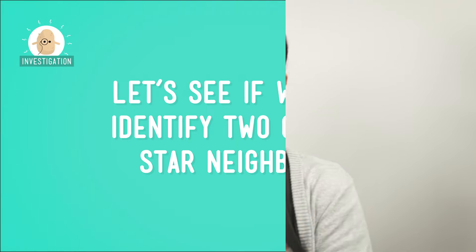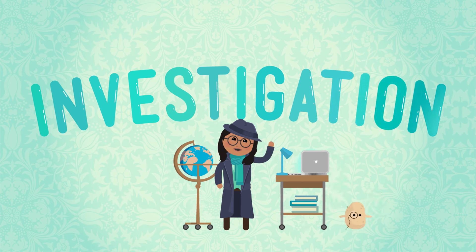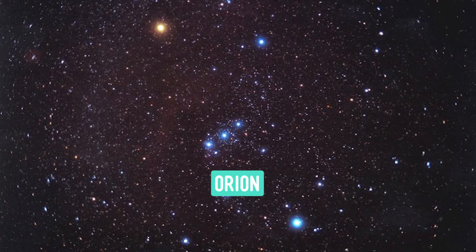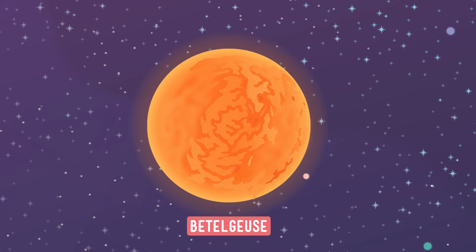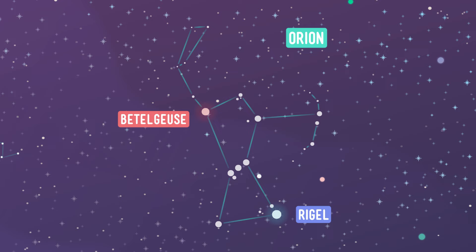Now that we know how stars are classified, let's see if we can identify two of our star neighbors. I've got the perfect stars in mind — a foot and an armpit. Have you met Orion? He's one of the most recognizable constellations, and he's got two body parts made from totally different kinds of stars. Remember Betelgeuse? It's the right shoulder — some people like me call it the armpit — of Orion. And let me introduce you to Rigel, Orion's left foot.